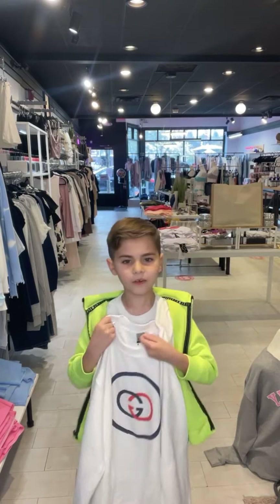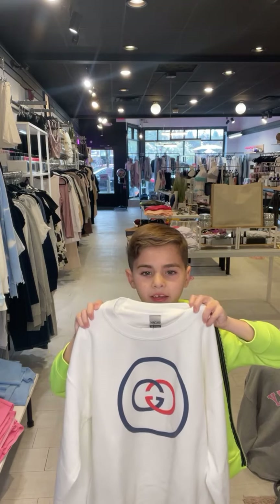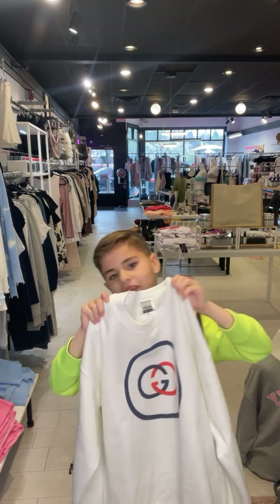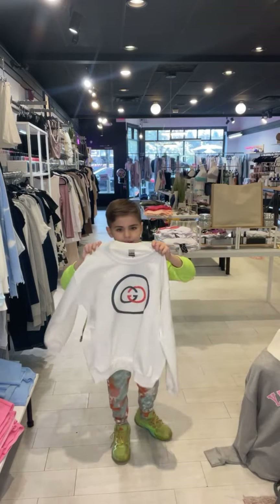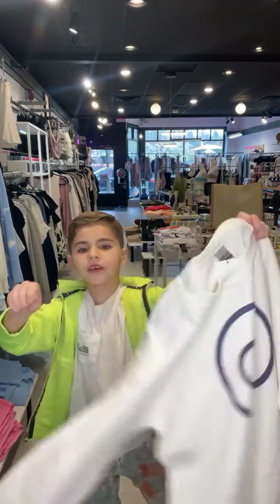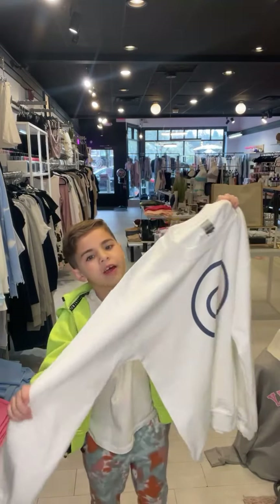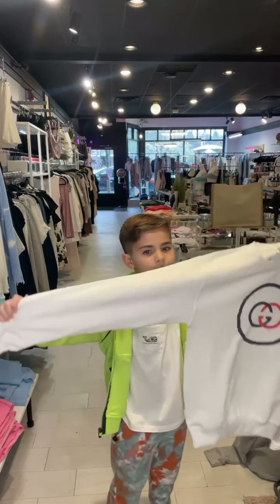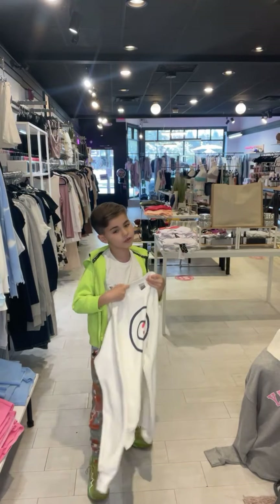This is the Gucci sweatshirt — it's all white and has the Gucci sign on it. It's actually pretty stretchy too.